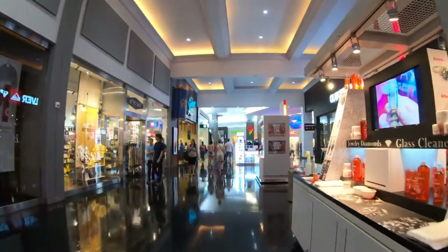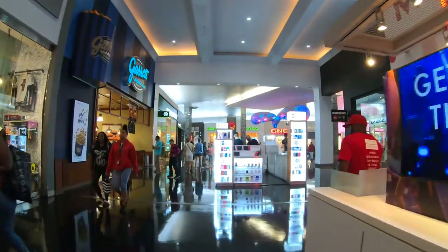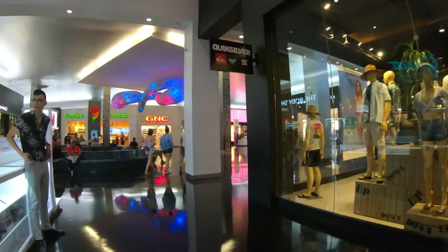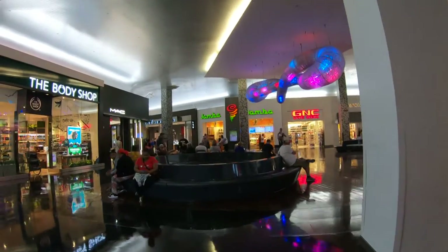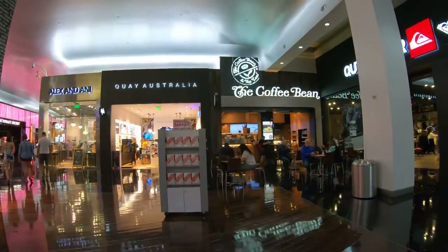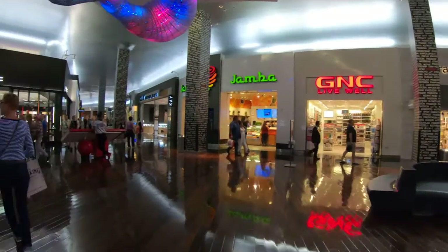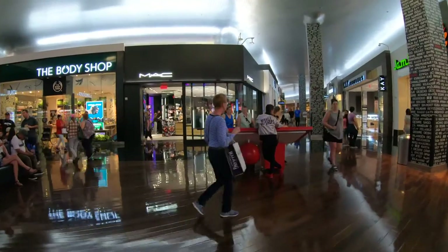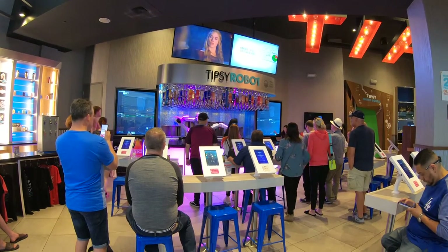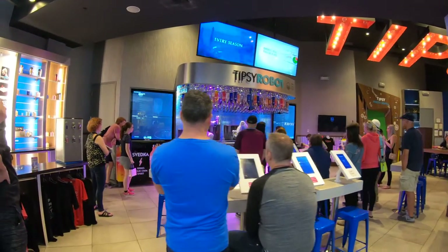Miracle Mile Mall has over 200 shops and restaurants. Most of them are mainstream stores you're going to find in malls across America. One thing you won't find here are large department stores, but who needs a large department store with over 200 shops? A great tip: if you're looking for an inexpensive, quick bite when you're walking along the strip, stop into Miracle Mile Mall because there's tons of fast food and inexpensive restaurants here. You can eat quickly, eat inexpensively, and continue on with your day. There's also a place called the Tipsy Robot, where you place a cocktail order on a tablet and watch the robotic bartenders make it for you.